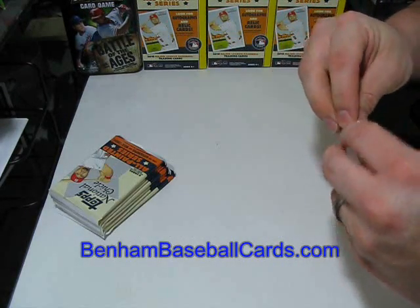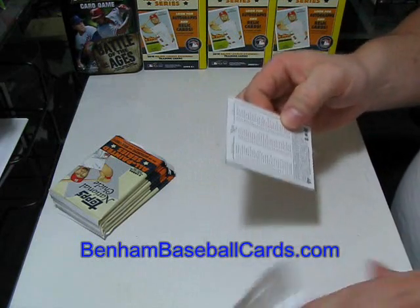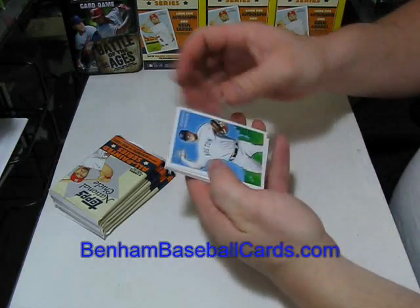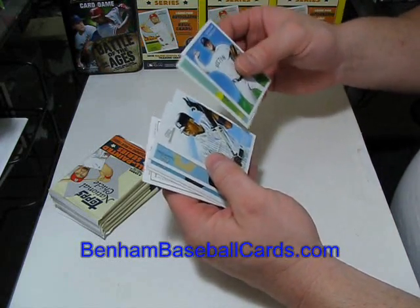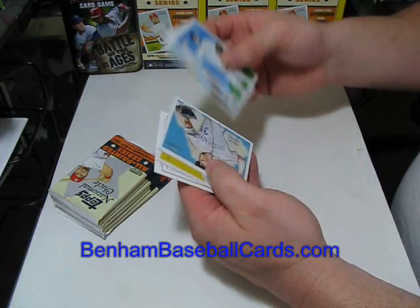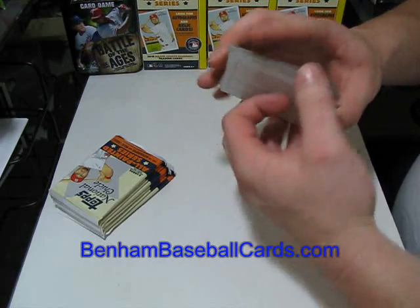Let's see what this first blaster of Chicle has. Jonathan Papelbon, Ian Stewart, Robinson Cano, Zach Duke, Ubaldo Jimenez, Bobby Abreu, and one of the retail checklists.